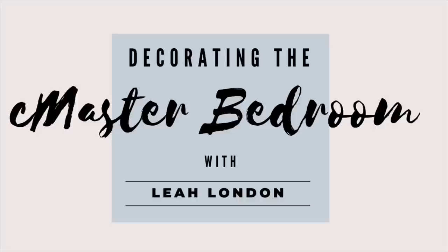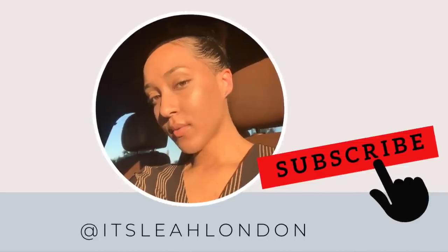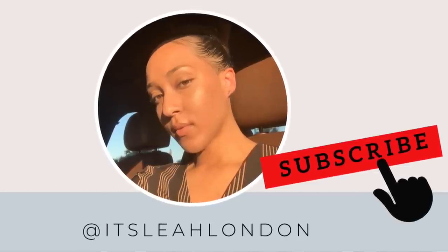Hey hey hey, it's Lia London, welcome to my channel. I'm so glad you're here. Today we'll be styling my master bedroom and I want us to get straight into it, but don't forget to subscribe.